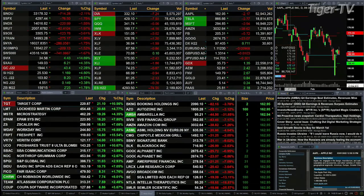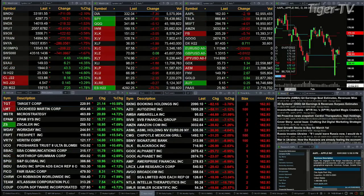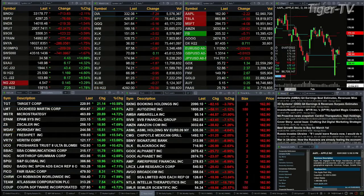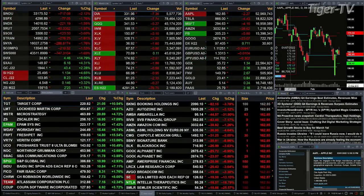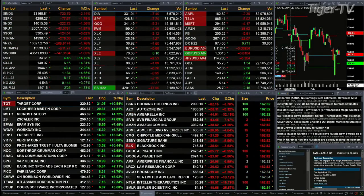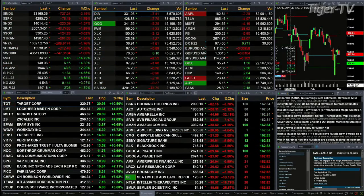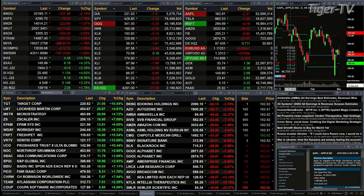Gold is trading up $43 — 2,944 is the print. Silver is up $1.16, that's nearly 5 percent; 25.53 is the print. Light crude up $8 and change at 103.89. Natural gas trading up 14 pennies, that's up over 3 percent — 4.54 is the print. And the 30-year Treasury up nearly 3 points. Do the Europeans want out of their currency and into U.S. dollars.